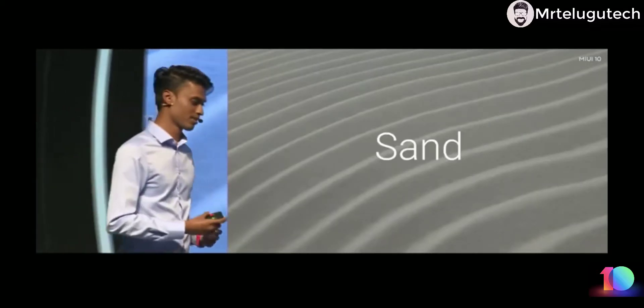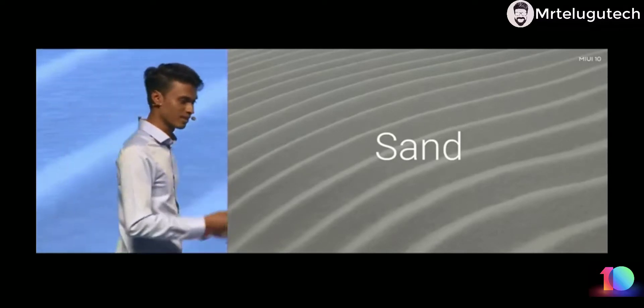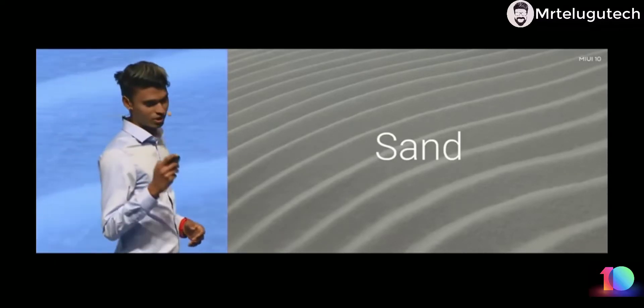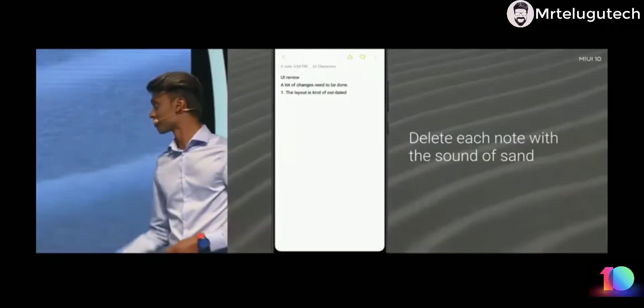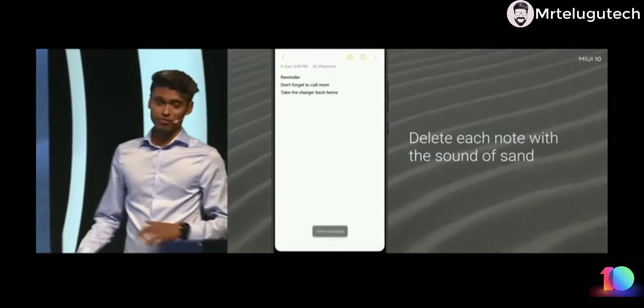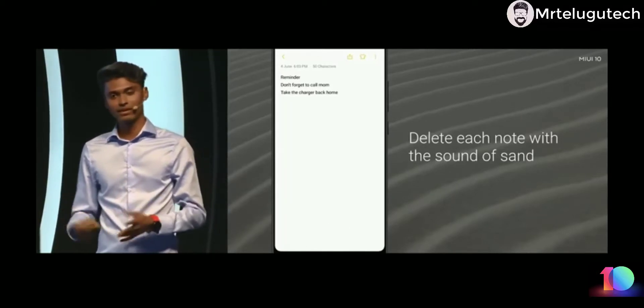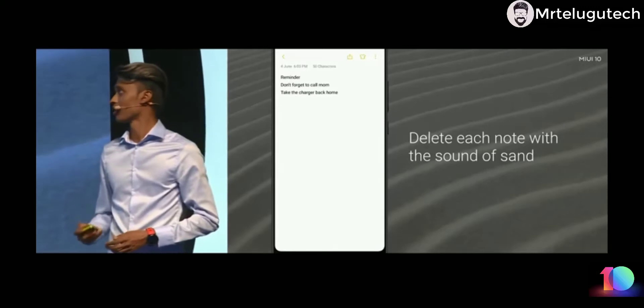Another example we took is the sound of a breeze in a desert. Next time you delete anything in MIUI you'll hear this soothing sound, built right into the core of the system. For example, I deleted a Notes app with a two-finger swipe gesture, but even if you delete a photo from the gallery app you'll hear the same soothing sound.